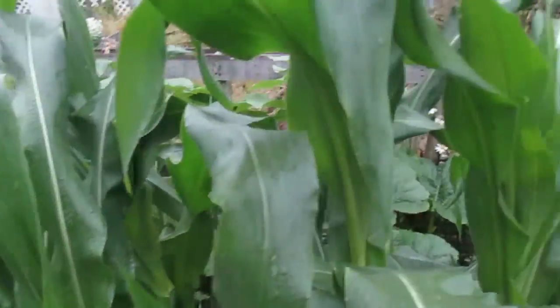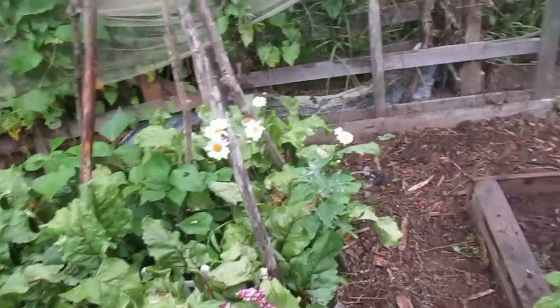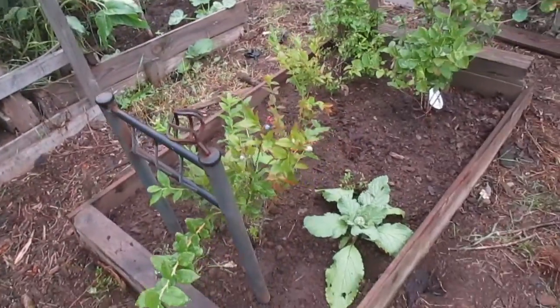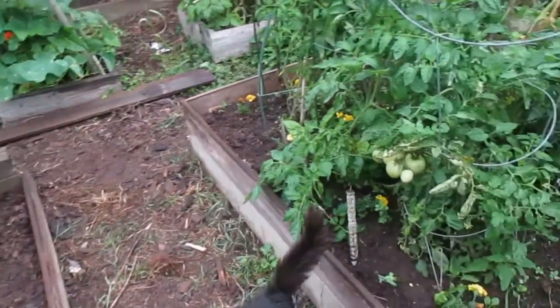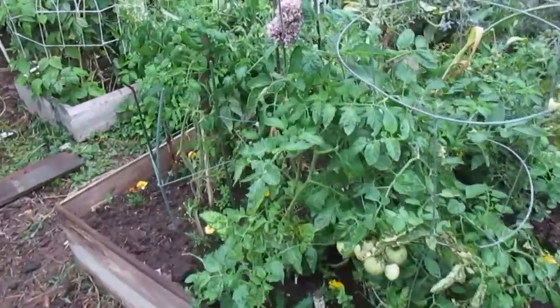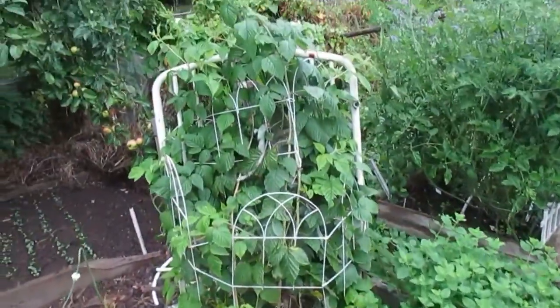That's oregano that's flowering. And the beets. Some beans doing really well. Oh look, I've expanded the blueberry bed — some that used to be in pots. Another few of the tomatoes. Raspberries doing well in their cane.